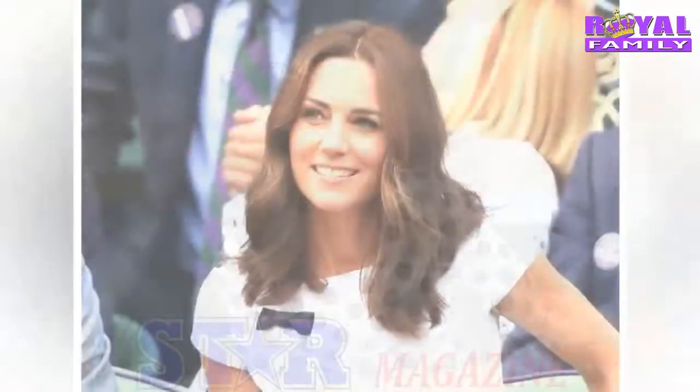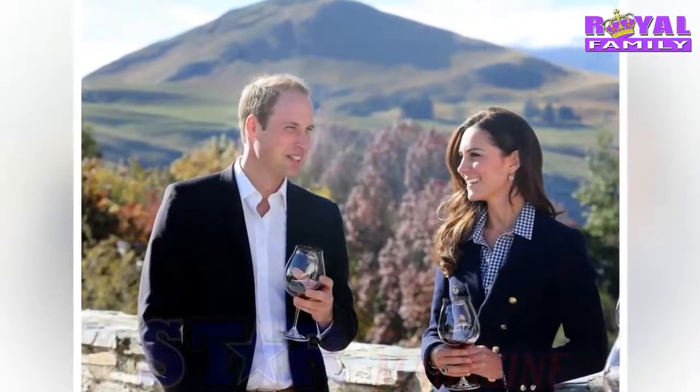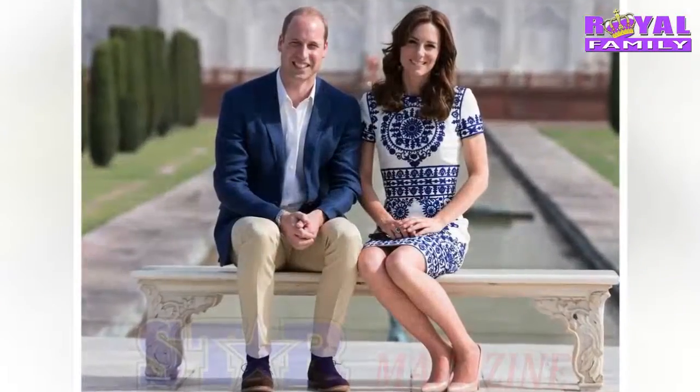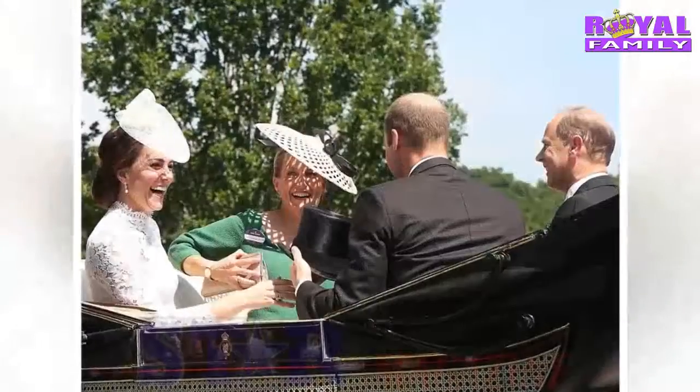Richard Ward famously did Kate's hair for her fairytale wedding to Prince William in 2011. Watched by millions around the world, many details of the wedding have stayed private. But the royal wedding menu was recently revealed, and it seems the couple chose to serve a controversial choice for their main course.